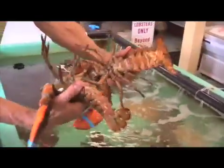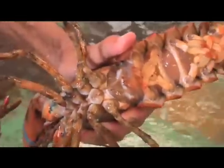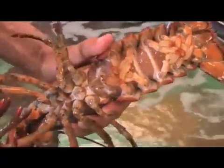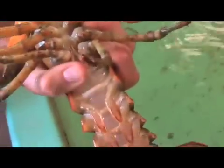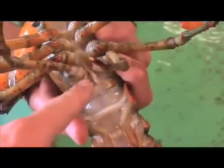When we turn them over, the last two feelers of the female are soft to the touch and they are crossed. That's the female. The last two feelers on the male are hard and always stuck out straight.